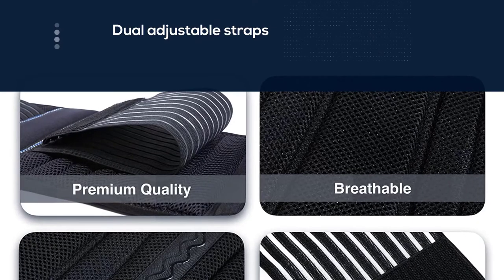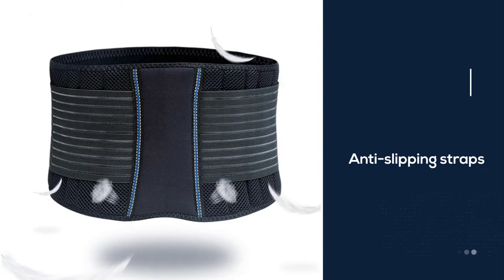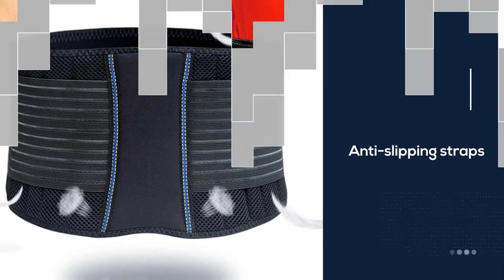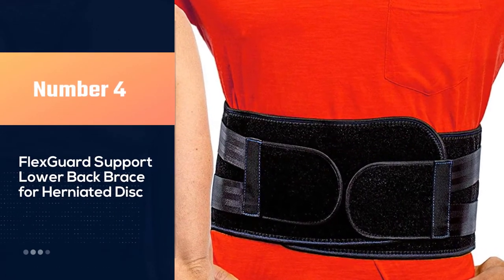The brace provides heat and compression so your lower back pain can quickly get some relief. With so many useful features, this back brace is lightweight and durable for daily use, and it also allows a full range of motion during fitness activities.